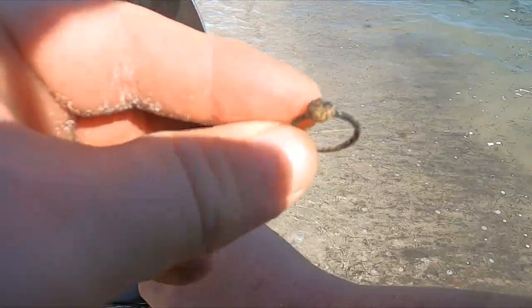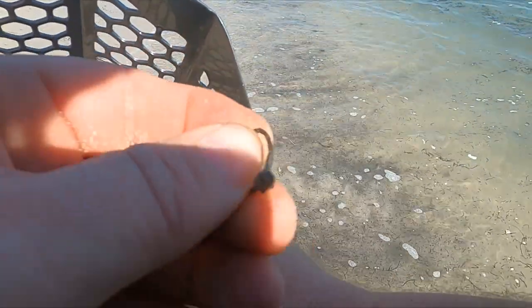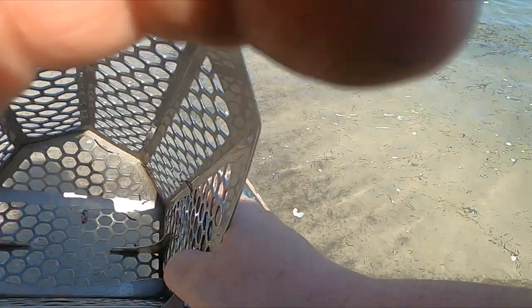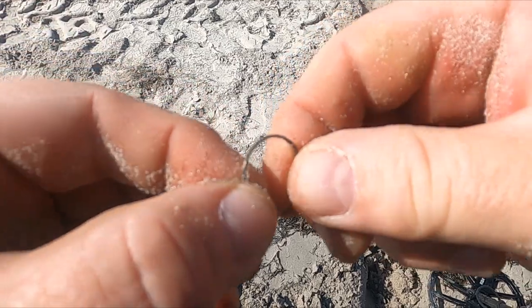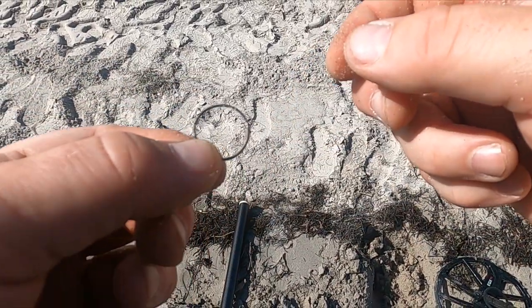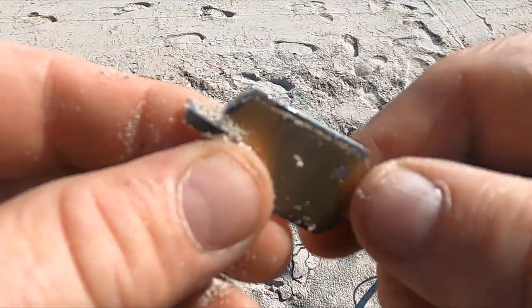Look at that little junker — it was coming up as a 14, and underneath it ended up being silver. Got me another little junker, this one was an 11. Hey, we're getting jewelry — looks like it's a pendant.